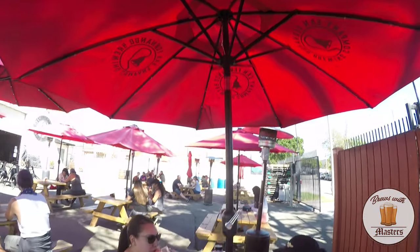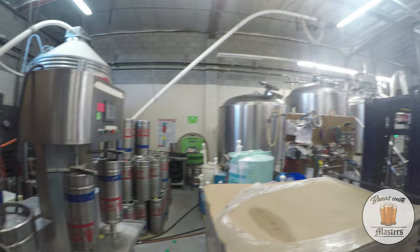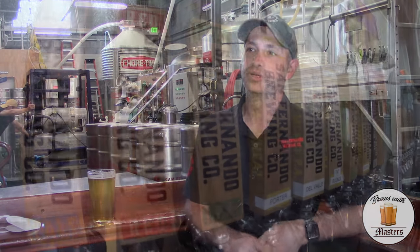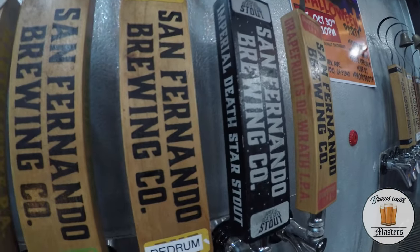San Fernando's Taproom has been open since 2015. We started with a capacity of just 45 barrels every two weeks, and now our capacity is about 150 barrels every two weeks. On any given day we have about 14 to 16 beers on tap here, and we distribute between 10 and 12 of those beers out to the public market.